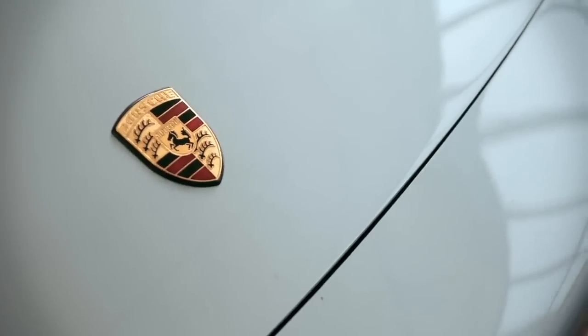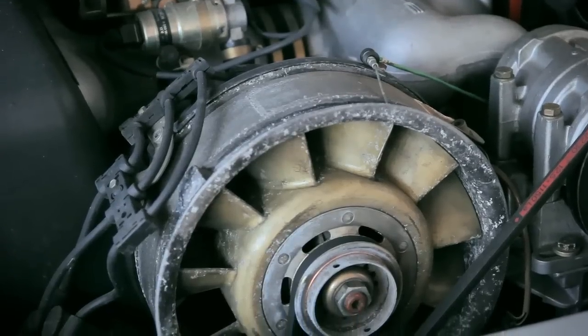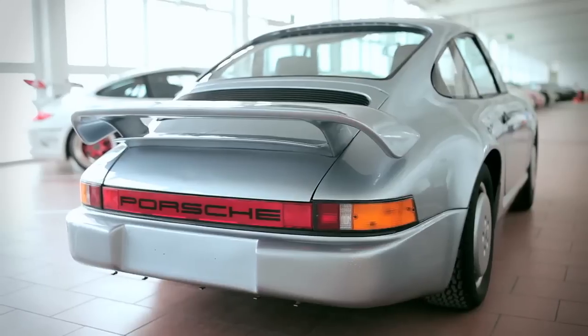All these ideas made it possible to have an aerodynamic coefficient of 0.27. A normal 911 at this time had a coefficient of 0.40. So this car was leading into the future.